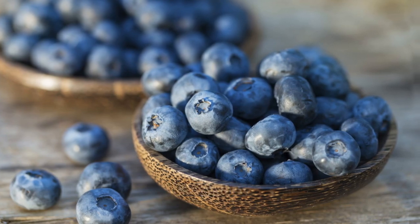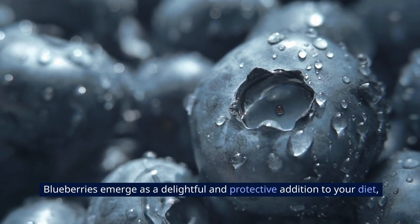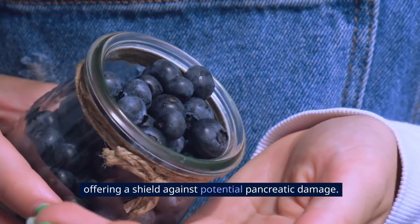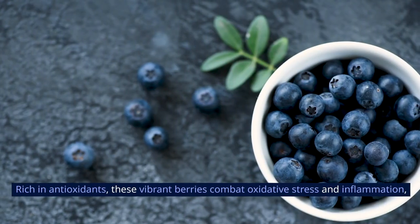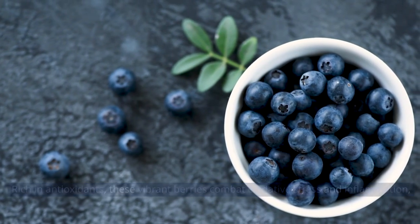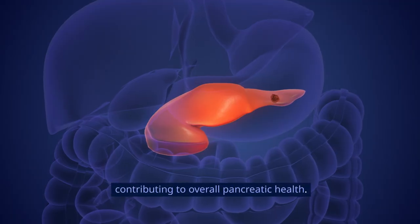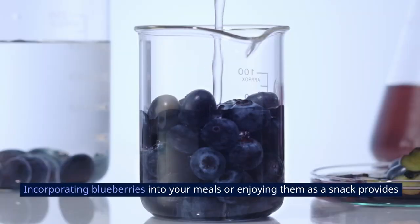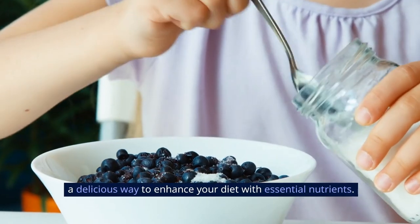4. Blueberries. Blueberries emerge as a delightful and protective addition to your diet, offering a shield against potential pancreatic damage. Rich in antioxidants, these vibrant berries combat oxidative stress and inflammation, contributing to overall pancreatic health. Incorporating blueberries into your meals or enjoying them as a snack provides a delicious way to enhance your diet with essential nutrients.